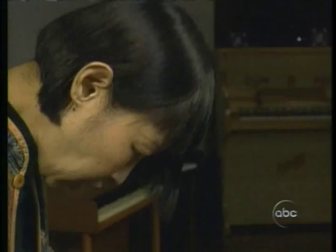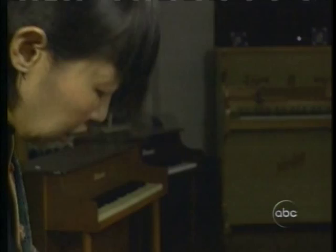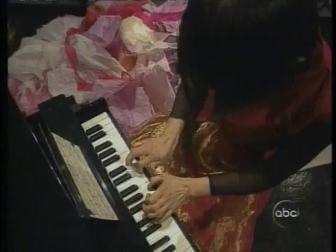This is Margaret Leng Tan, who describes herself as the diva — the diva of toy piano. "It's a toy, yes, but I treat it as a serious musical instrument." Sitting only an octave above the floor, she delights audiences with the possibilities of a toy first sold in 1872.